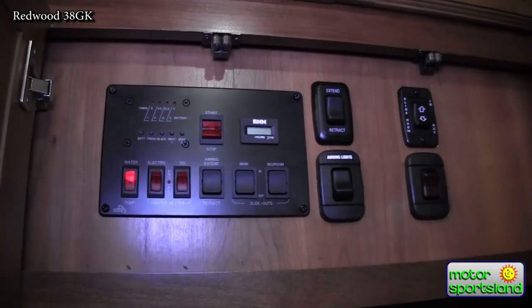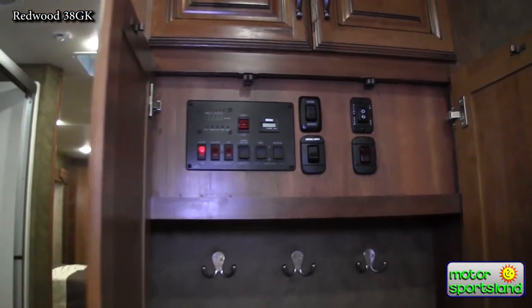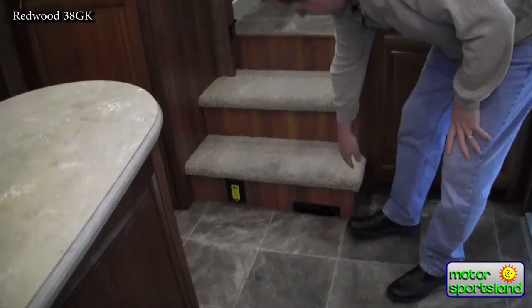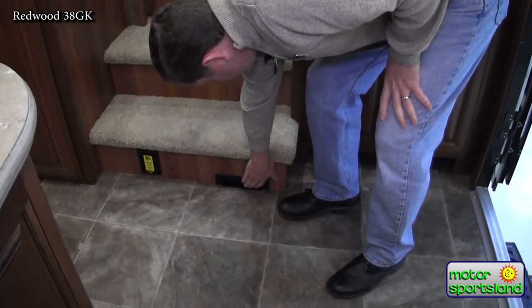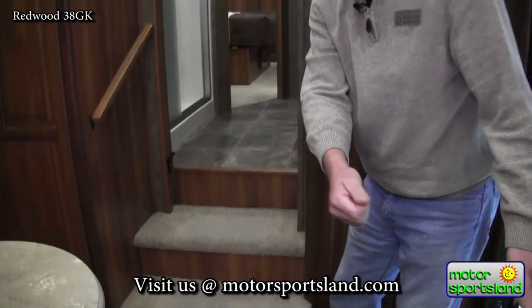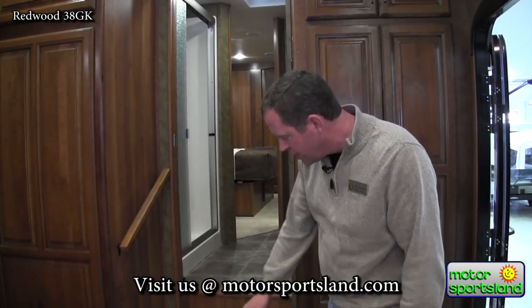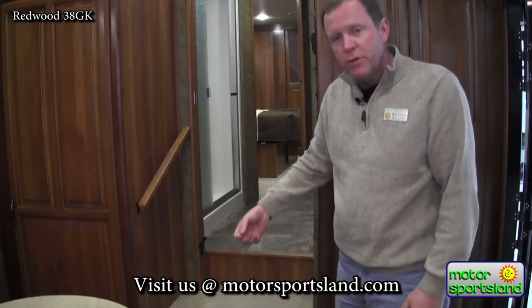There's a little coat closet and the generator prep setup here — your start and stop button and various other control features. You also have central vac on this trailer. Right down here is the kick plate: sweep the debris over it, kick it with your foot, it sucks it right in. There are also outlets to attach the hose.